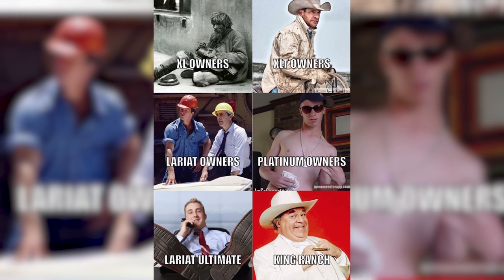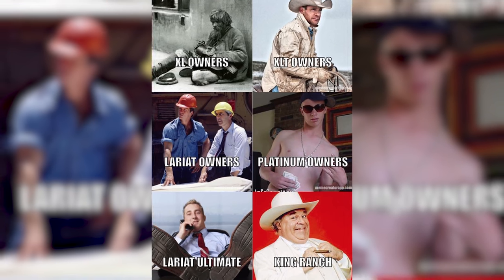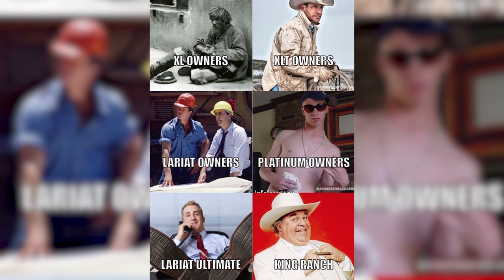Before we start, I just want to say that all I can think about for this video is that meme of the Ford trim levels and what each trim level has for an occupation. If you're in the Ford forums and groups, you know exactly what I'm talking about.